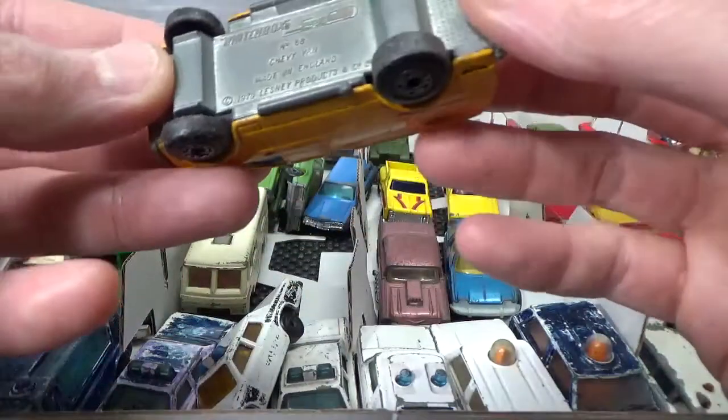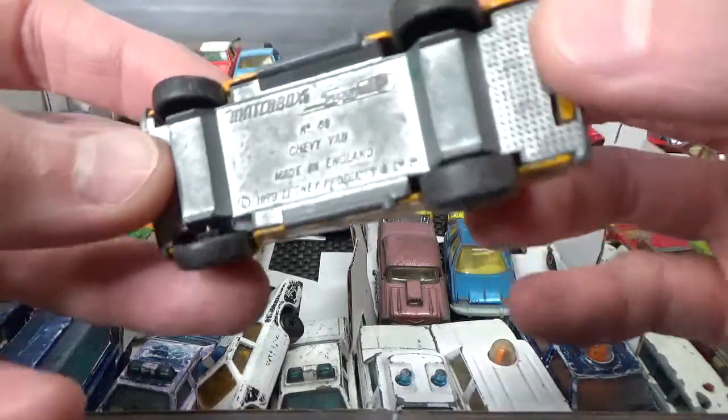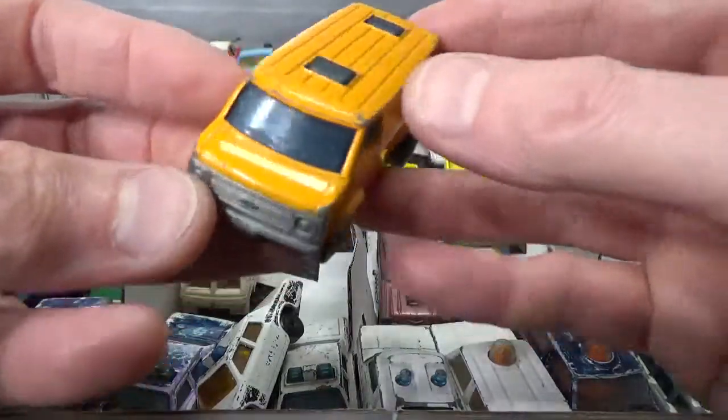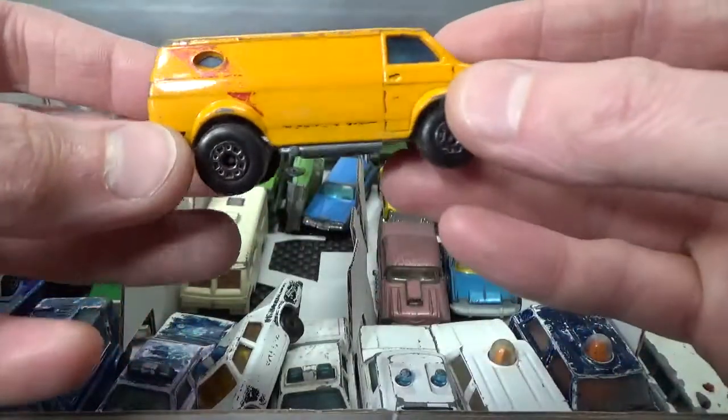Then the Matchbox Chevy Van, 79 copyright. This I also showed in the panel van video.